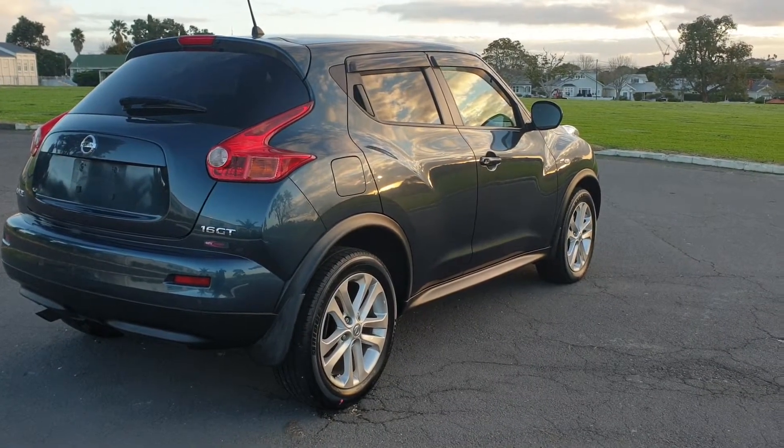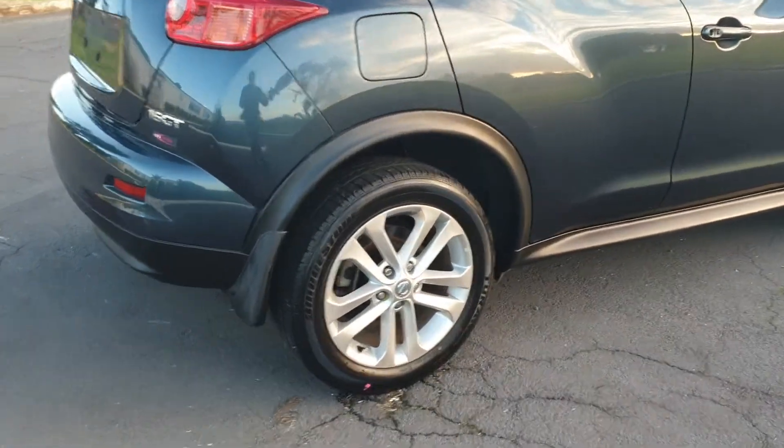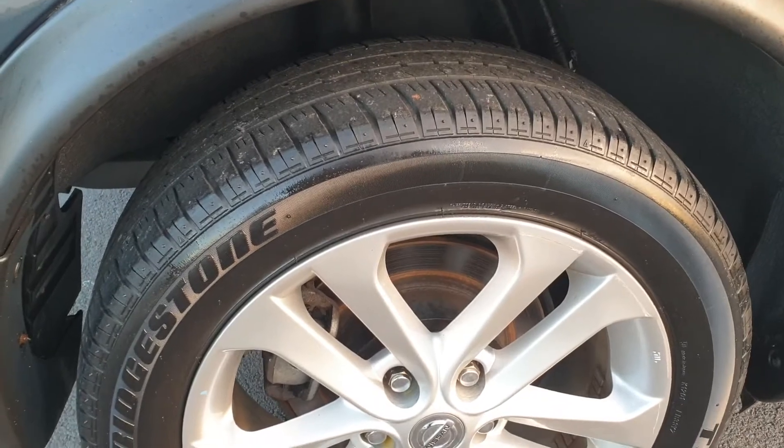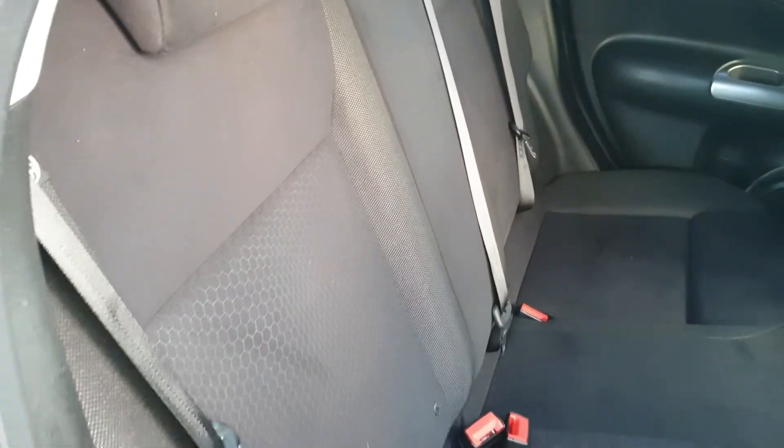It sits proud on those nice big alloy wheels with good tires all round. Zooming in for a closer look at those — nice little Bridgestones.